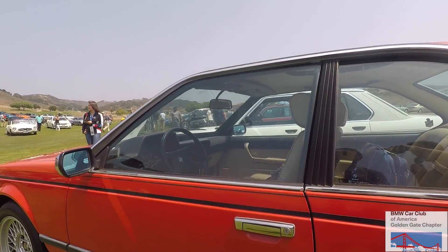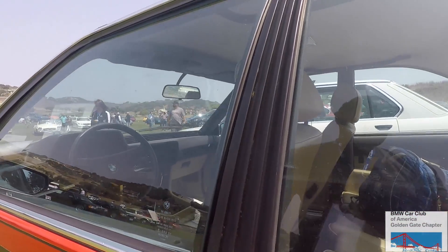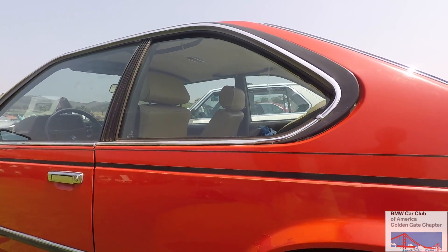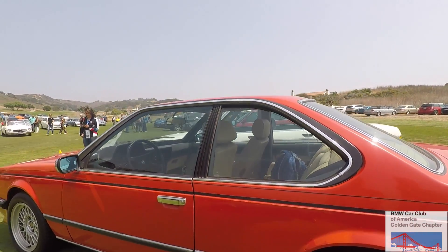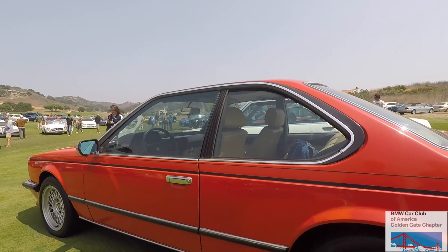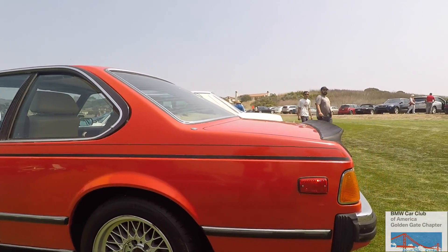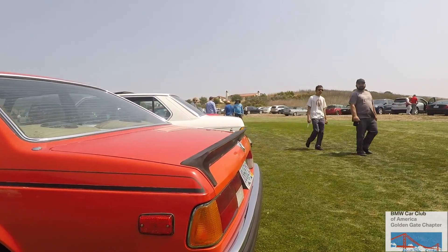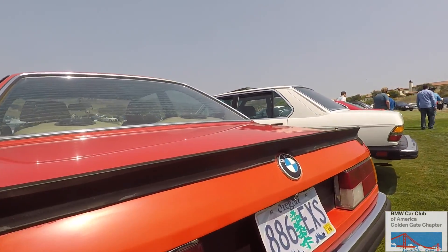This car has a dogleg gearbox that you could only get on the early cars — it's a close-ratio dogleg, very similar to what you'd find in the E30 M3 parked next to the clubhouse.